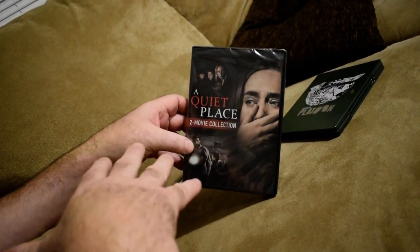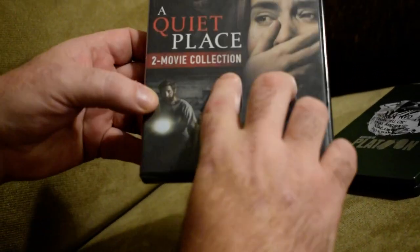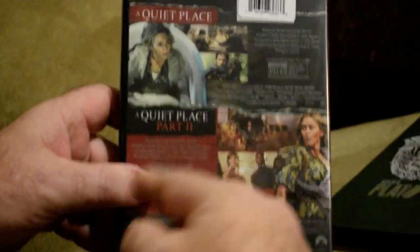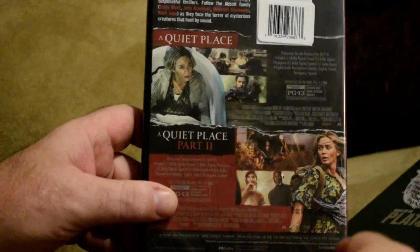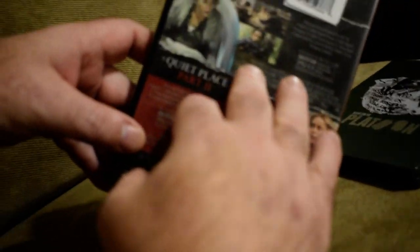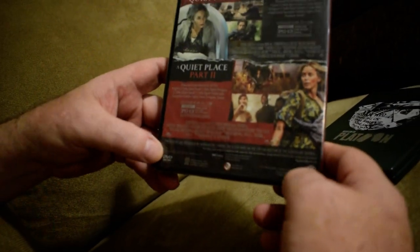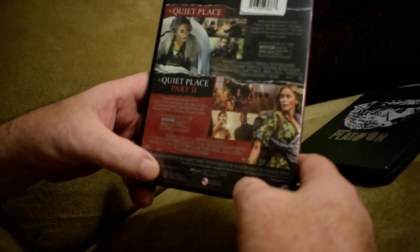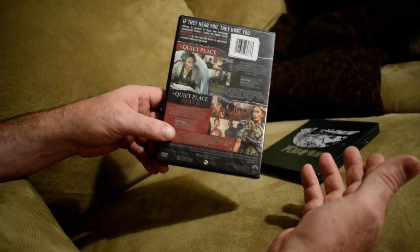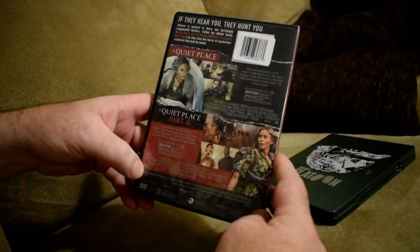I bought it for one reason — I want to see the second one. It's on here as a two-movie collection, so that would be part two. Not to be mistaken for the new movie that's out right now. This first one is 2018, the second one is 2021. The 2024 one that's out right now — that new one looks stupid compared to this. When I saw the previews I said I've got to see the second one.